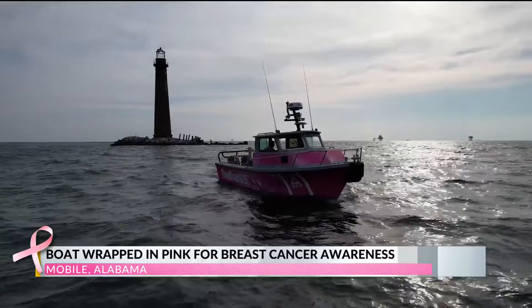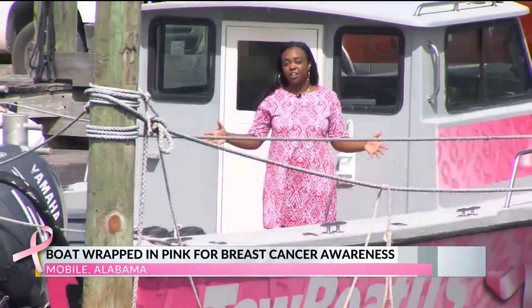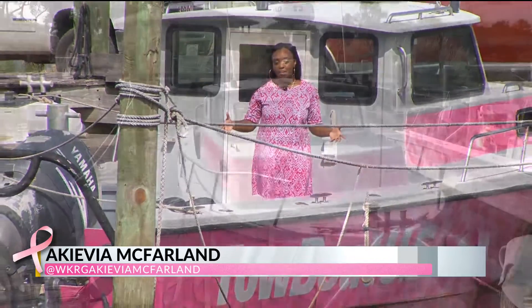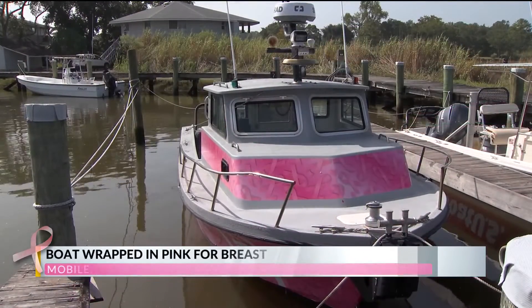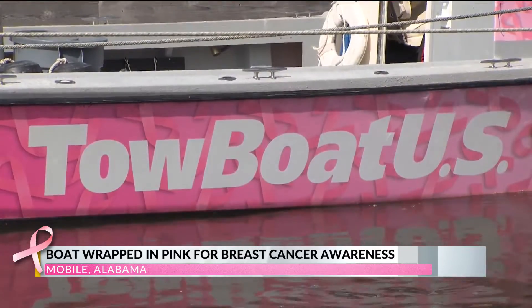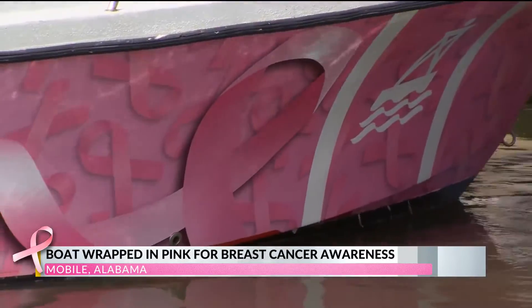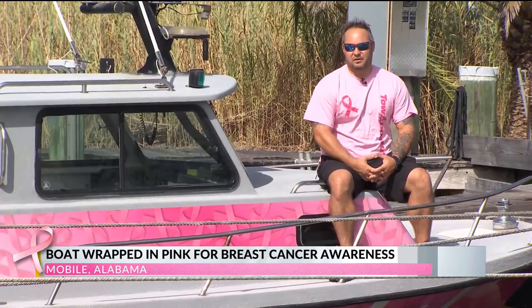With its unique look, Curtis hopes his boat will bring a lot of attention to the cause. Goodwin is one of a kind in the state of Alabama. Curtis tells us seven other ports throughout the country have also wrapped their boats in pink, but he says this one is special. Our design is very unique — it's not like anyone else's.